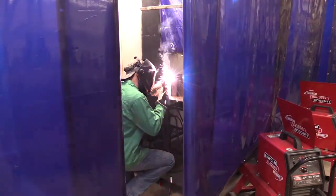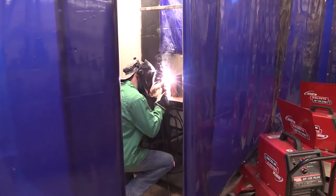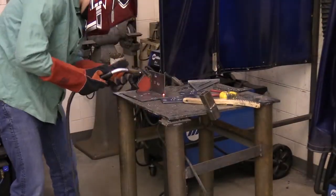Did you know that you use things that are welded every single day? Metal coffee pots, steel skyscrapers, automobiles, oil rigs — all of these require thousands of welds.